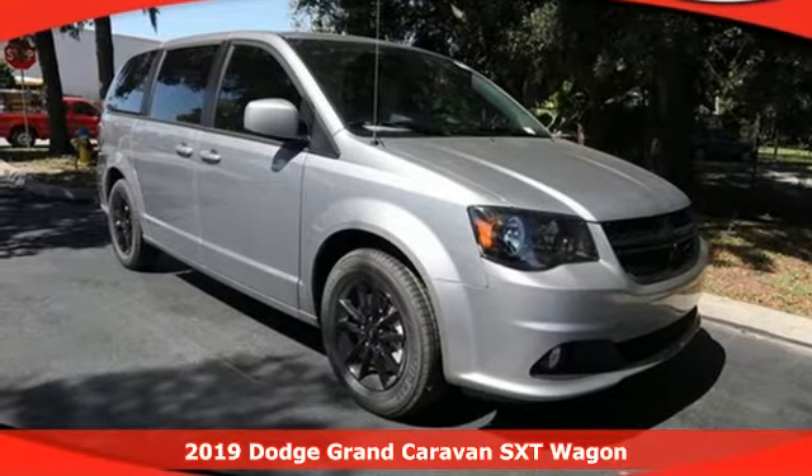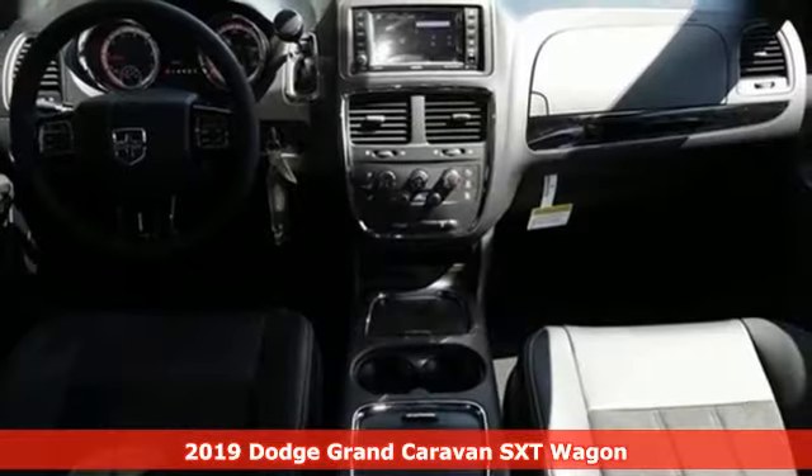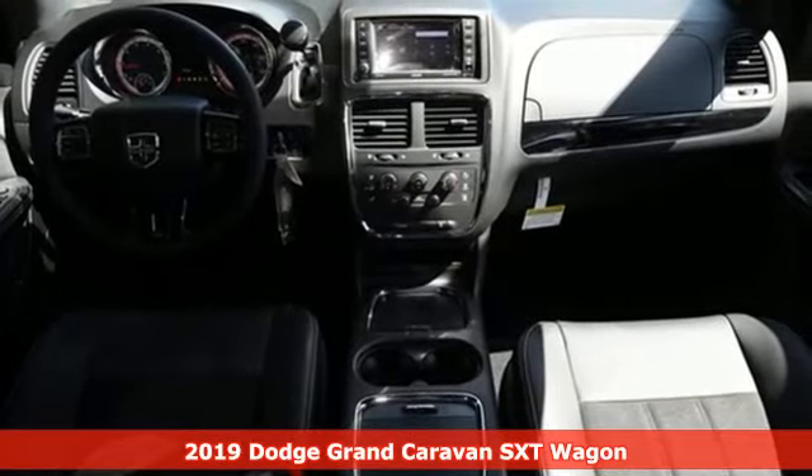Here's a new 2019 Dodge Grand Caravan. Can a vehicle be daring yet sensible? Yes, it's a Dodge.